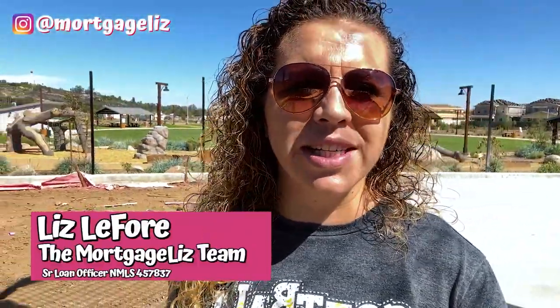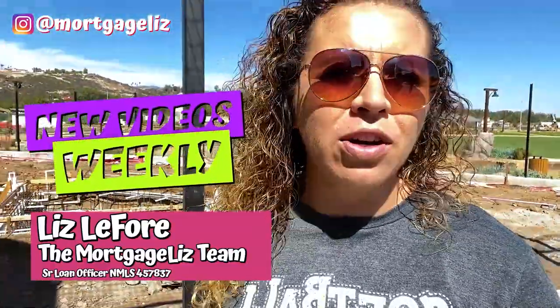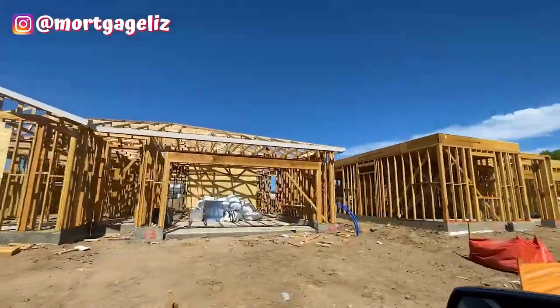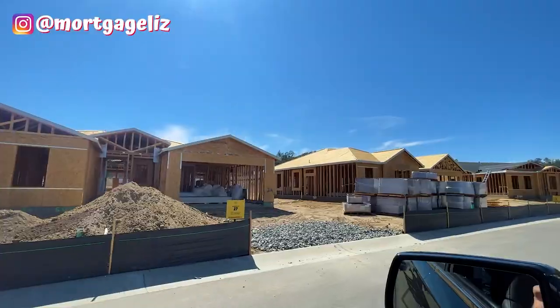I am Liz Lafore here with the Mortgage List team. Every single week I bring you amazing videos talking about the best home loans and all about living in San Diego — what it's like to eat, live, sleep, and breathe here. Today we're going to be checking out Park Circle in Valley Center, California, and looking at all five developers: Beezer Homes, Sundance Homes, and a whole bunch more.